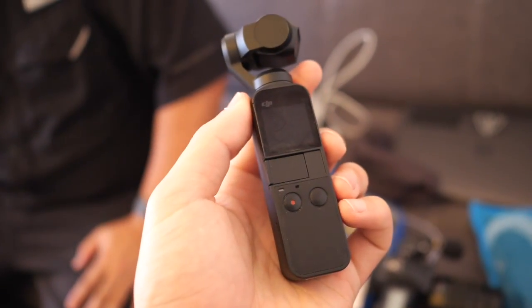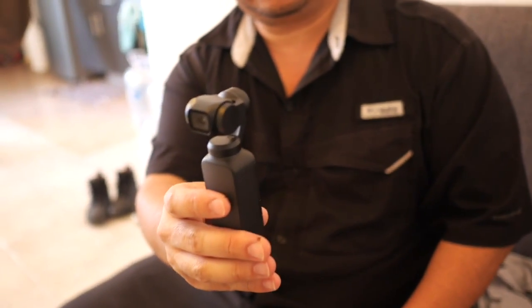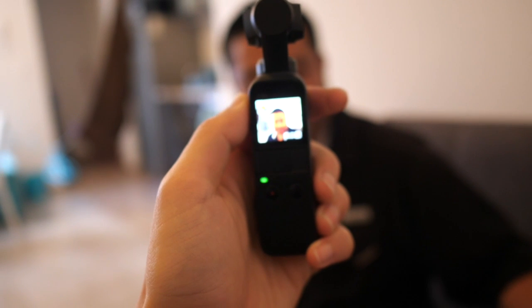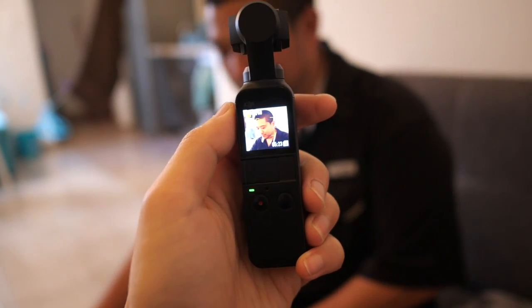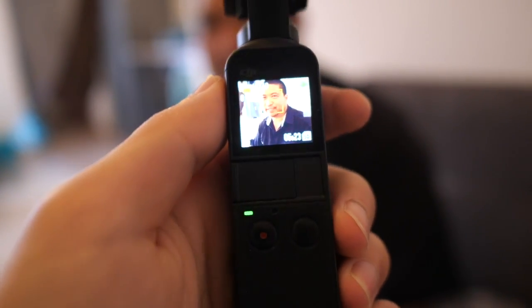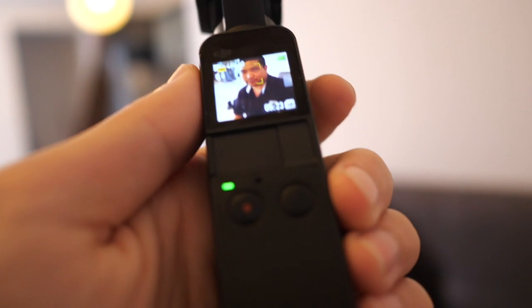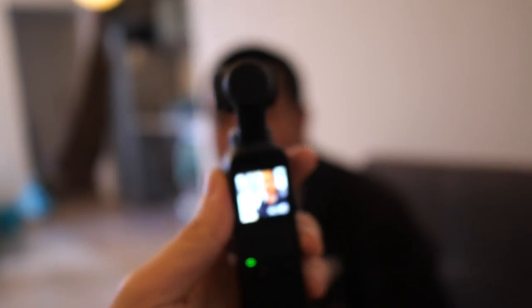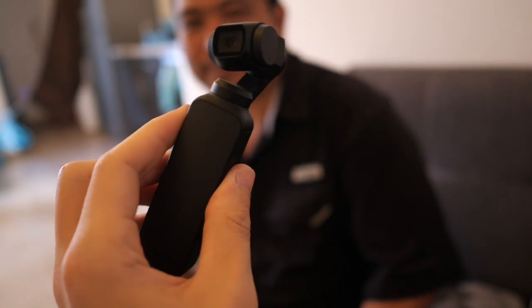Do you use it for vlogging? Yeah. The sound's okay if there's not a lot of ambient noise, but in a restaurant it doesn't do very well. It's probably 80% of my B-roll. How much does this cost? $350. That's pretty cheap — it's like having a cell phone with a gimbal, always in your pocket. It's way more convenient than shooting with a cell phone because you get the smooth gimbal stabilization.